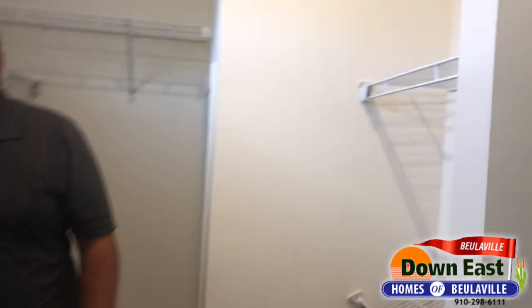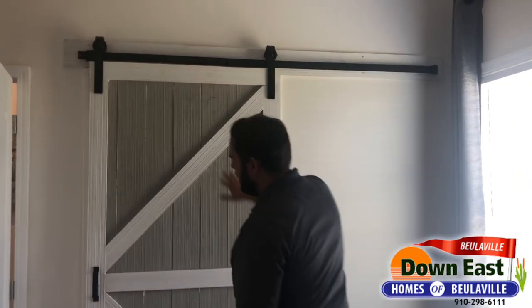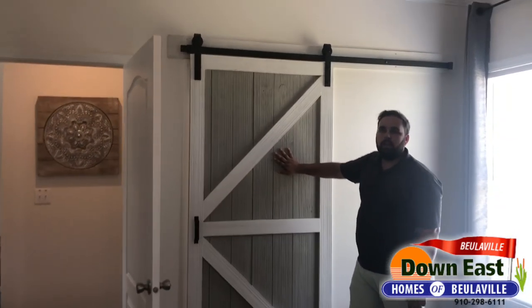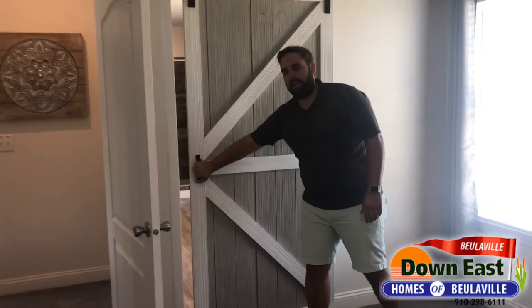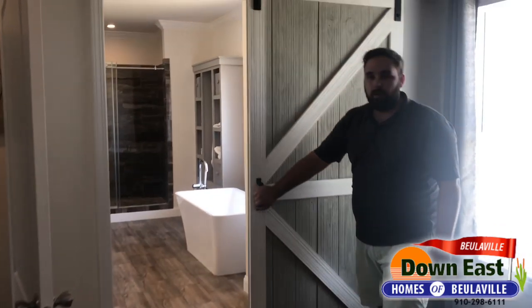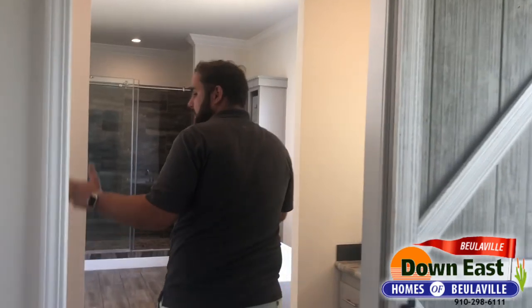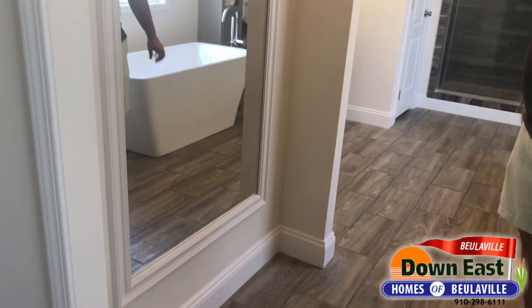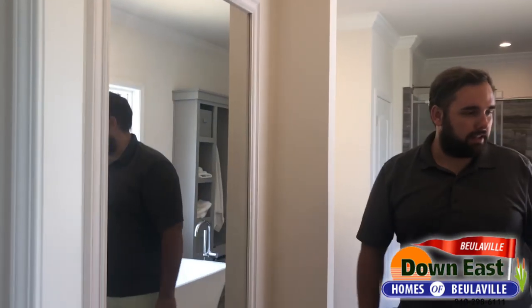Walking back out, we'll go to my favorite part of this whole home. There's a gorgeous wood sliding barn door — and a lot of people say it's a manufactured home so it's fake, but it's not. Sliding back into the master suite, we have a full-length mirror right here so when you're getting ready for dinner dates or a night out, you can see exactly what you've got on.